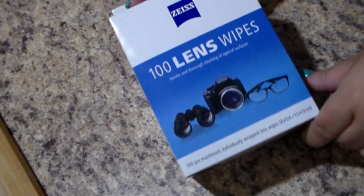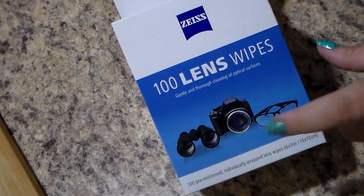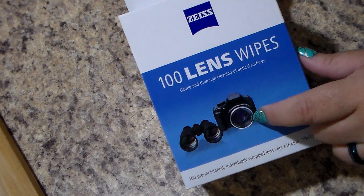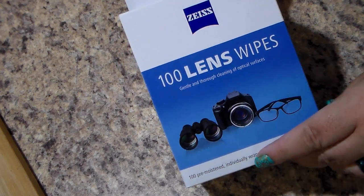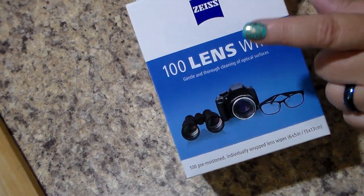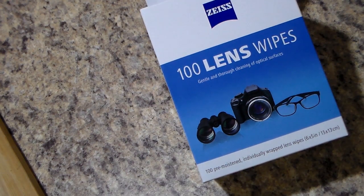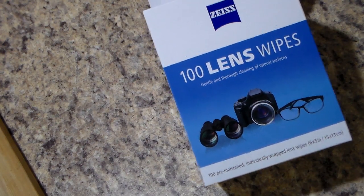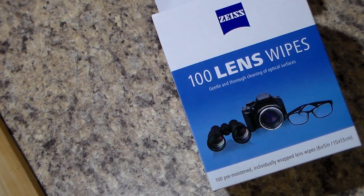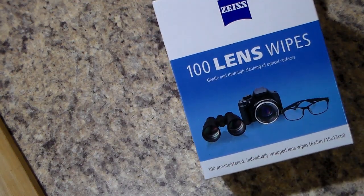I got some more lens wipes for my glasses. You can also use these on camera lenses, on your computer, your laptop, your phone — they're good for that as well. I needed some more so I picked this up. This time I got this brand. The other brand I tried — I've hauled it before — I don't care for it; it leaves a horrible streak. So I'm going to try this one and see if it's any better. I believe it was $5.